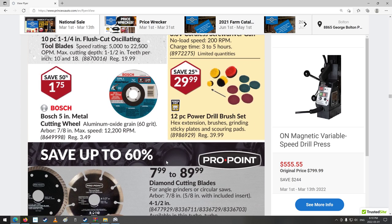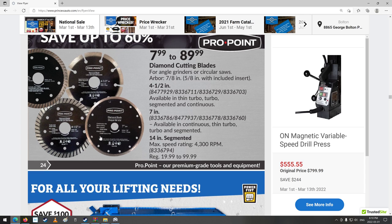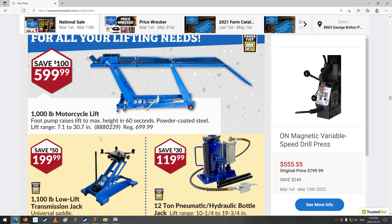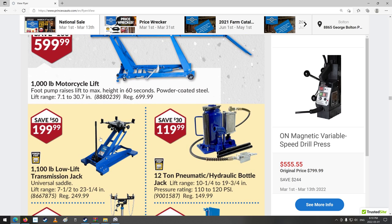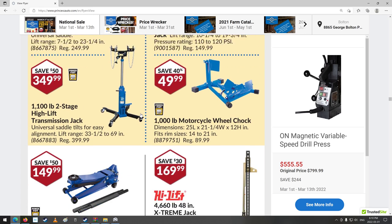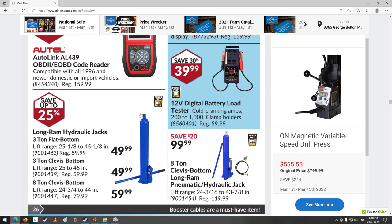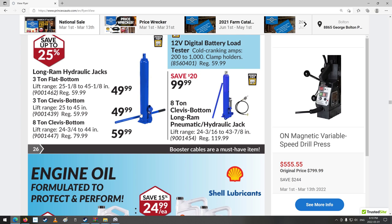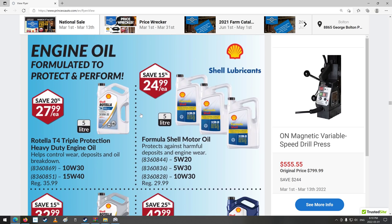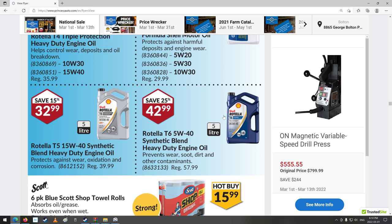Power drill brush set — that's neat. Some diamond wheels for cutting various materials. Motorcycle lift — that's all right. Low-lift transmission jack. Long-rim hydraulic jacks, three-ton flat-bottom. They've even got some oil — 0W20 for my wife's car? Probably not. Nope, don't see it.